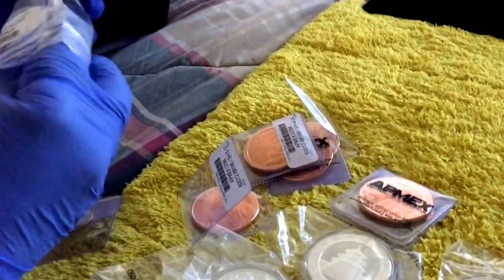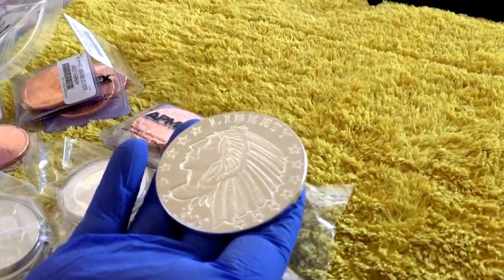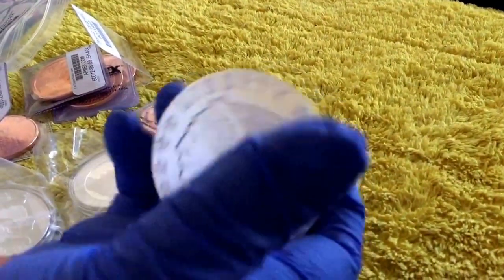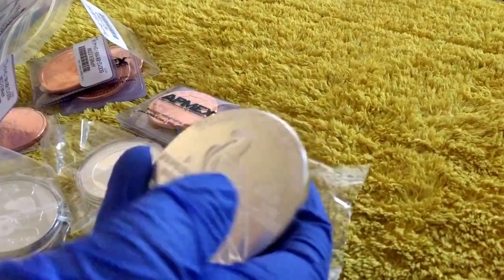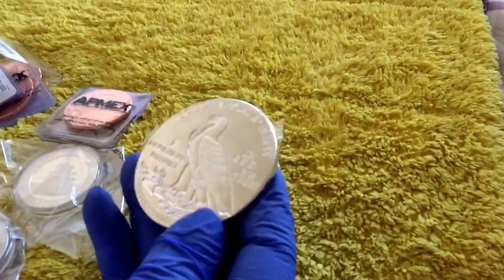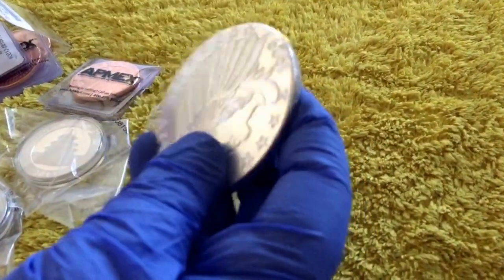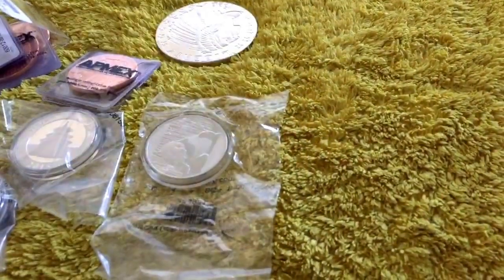Beautiful coin — let me take a look at it. Wow, it's pretty. I was supposed to get this one last year but never had time. Now I've got it, along with a few of the one-ounces, the half-ounces, and I got a one-tenth.